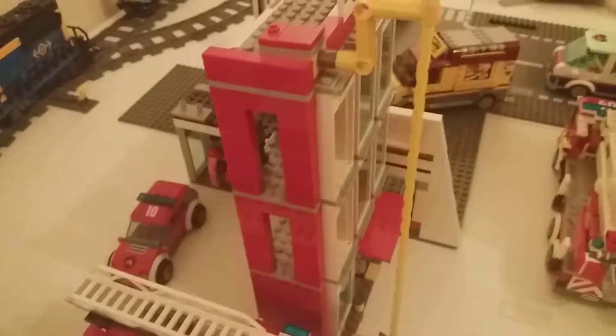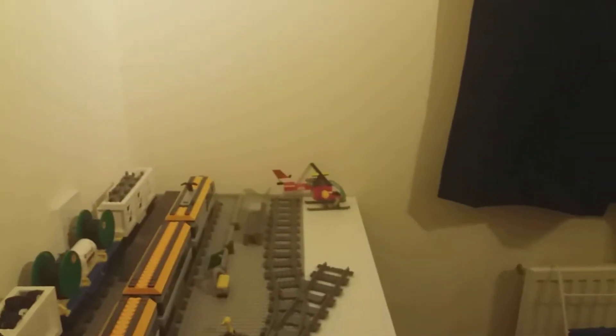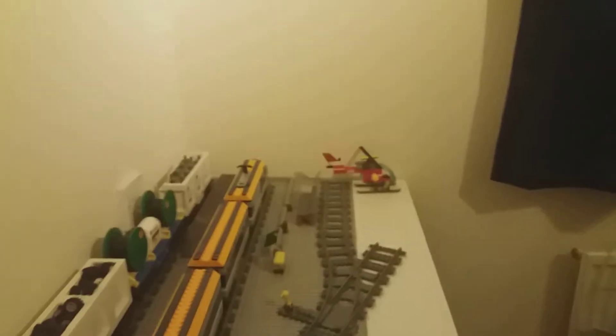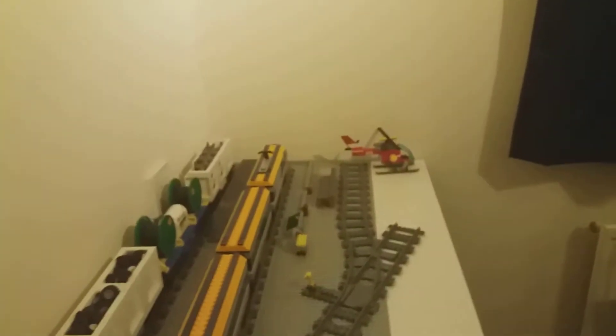Down here I've got the fire station — my fire truck parks there with a couple behind. This is another angle to where the train's going to go. I'm going to flatten it out with flat bricks, and the top will be just a good enough height to fit all the cargo trains in.